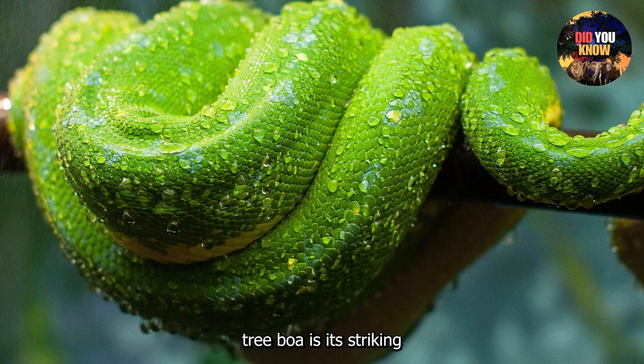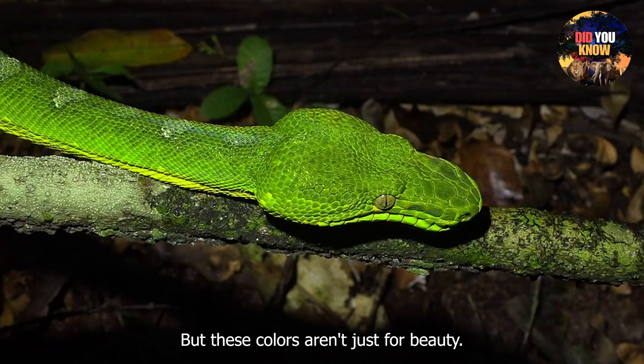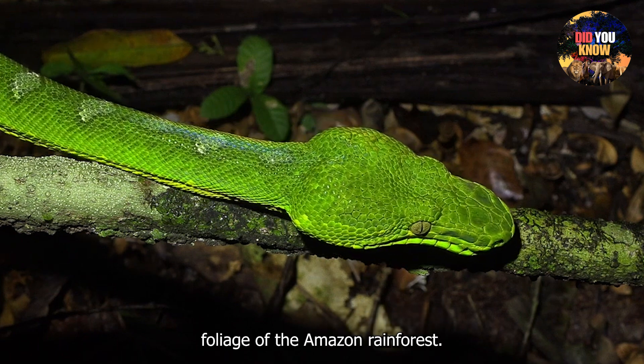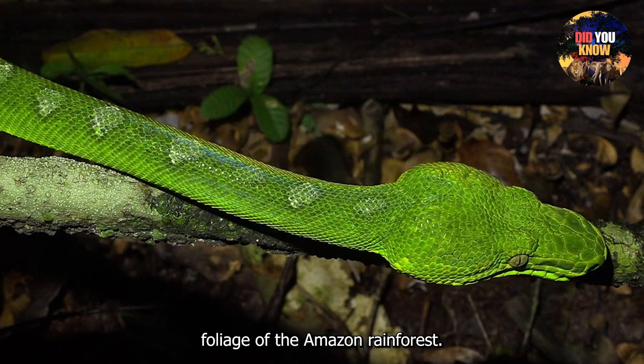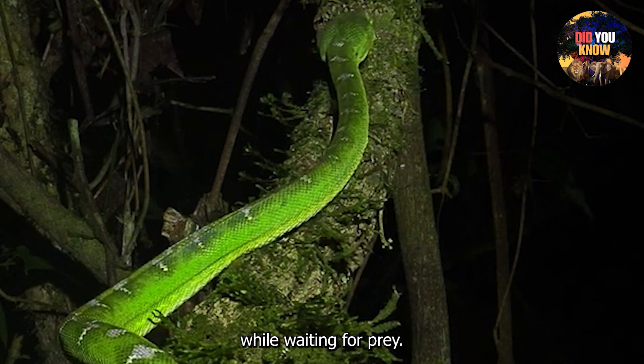The first thing you'll notice about the Emerald Tree Boa is its striking green and yellow coloration. But these colors aren't just for beauty — they help it stay hidden in the dense foliage of the Amazon rainforest. The boa's natural camouflage allows it to remain undetected while waiting for prey.